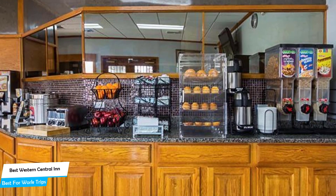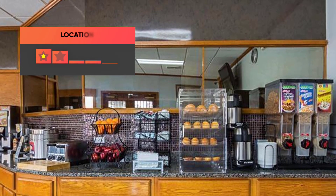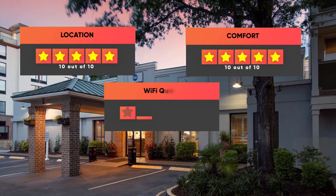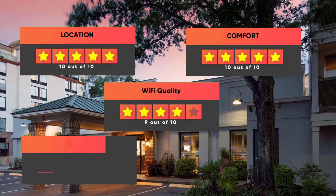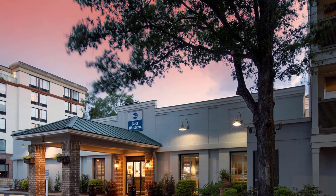Prices can vary depending on the room size and things the room has to offer. Here are our ratings for this hotel: Location 10 out of 10, Comfort 10 out of 10, Wi-Fi quality 9 out of 10, Cleanliness 9 out of 10, and Value for your money 9 out of 10.